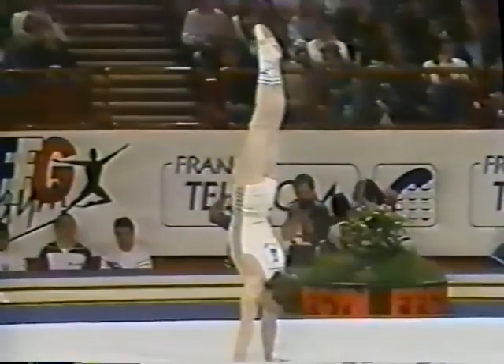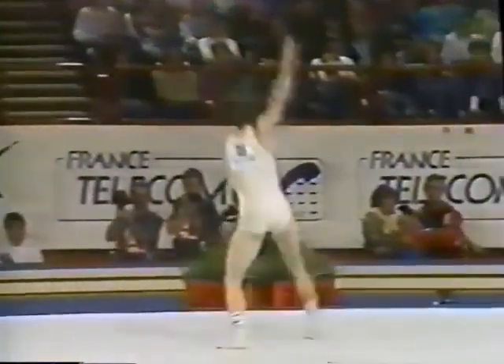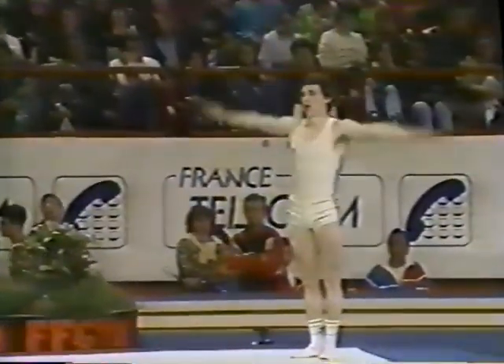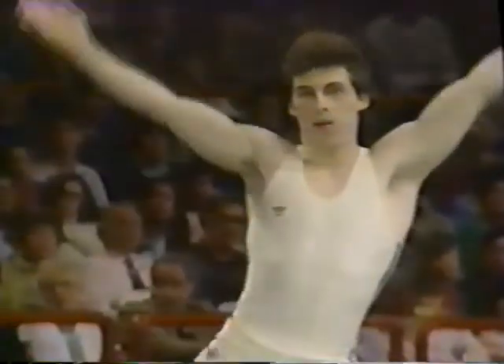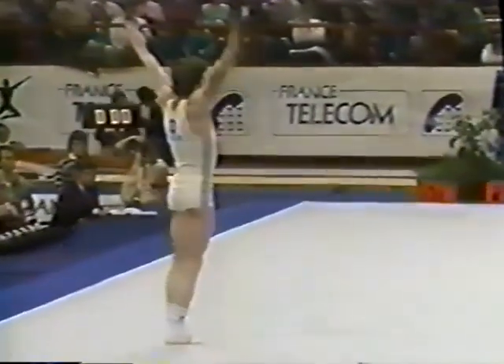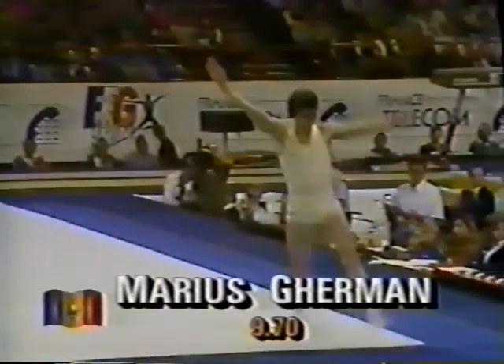There's his press to a handstand, fulfilling that strength requirement. Men's floor exercise can last anywhere between 50 and 70 seconds. This is a great floor exercise routine. Final tumbling run — nice high double back and he nails the landing. That was really impressive. Two twists in a tucked position and two summies — very tough to do. Gehrman with the 9.7s.